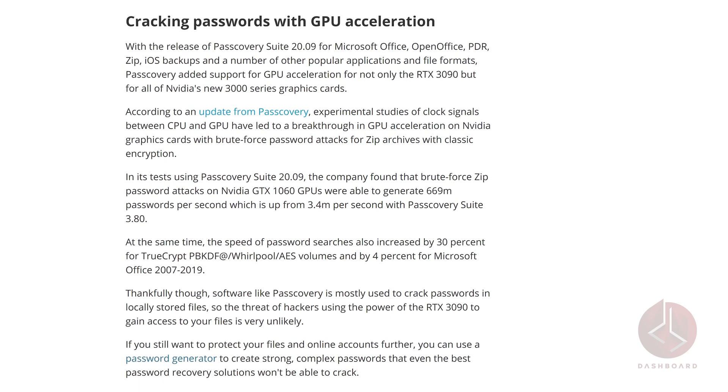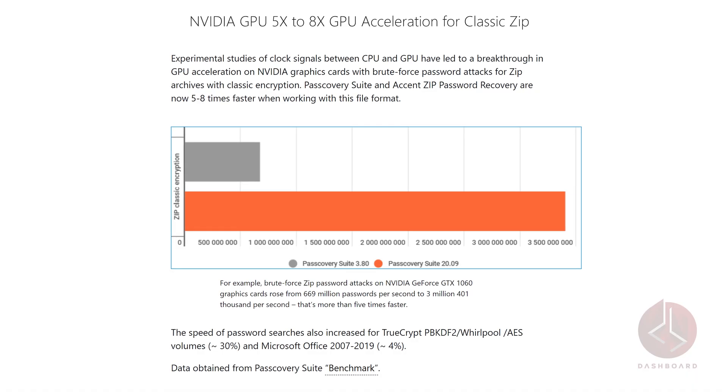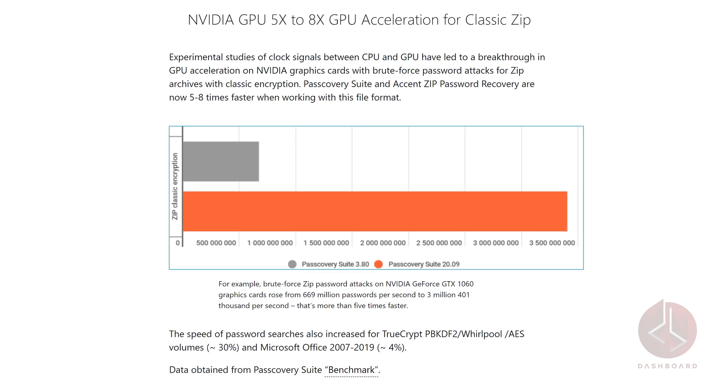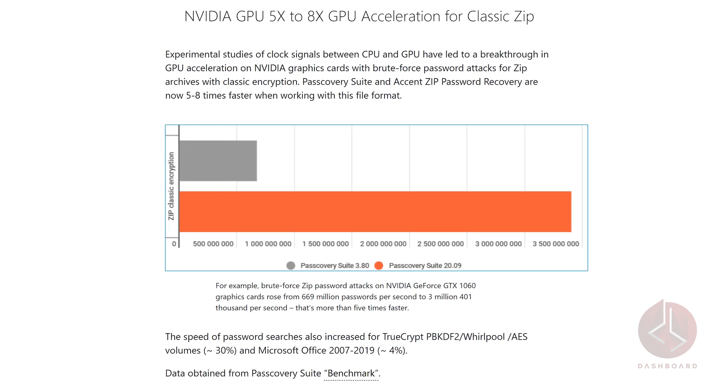Most of us have forgotten our passwords at least once in our lifetime. Even with apps tracking our logins, it can be tricky. This is the case with NVIDIA's new RTX 3090 GPU. According to sources at Passware, this unit drastically reduces the time it takes to crack passwords and even master passwords to manager accounts. Many password manager accounts added support for GPU acceleration for not only the 3090 but for the entire 3000 series cards. Testing with Passware Suite 20.09 found these new GPUs could generate 669 million passwords per second, up from 3.4 million per second with Passware Suite 3.8. That's excellent performance, just not where you want it.